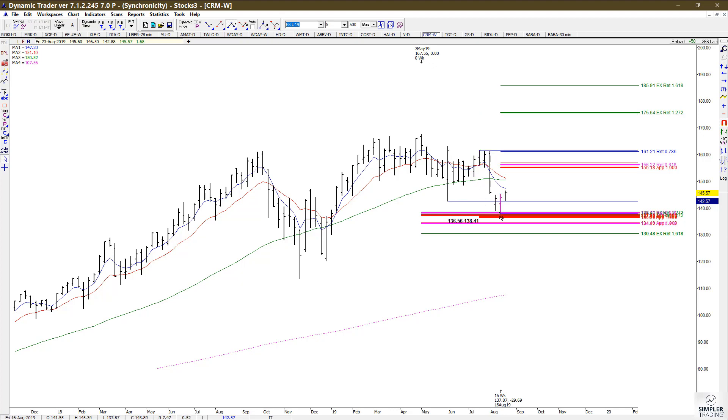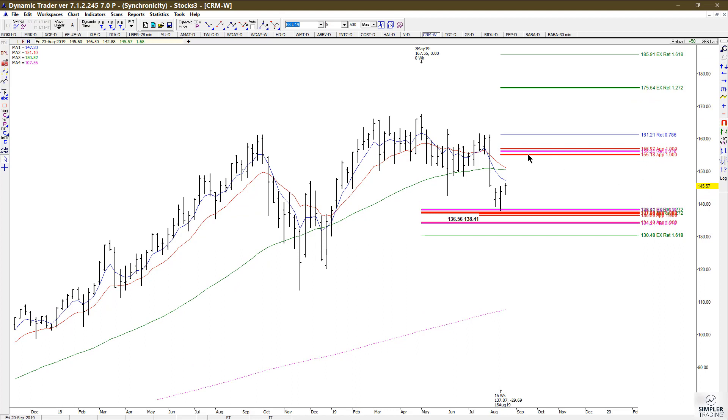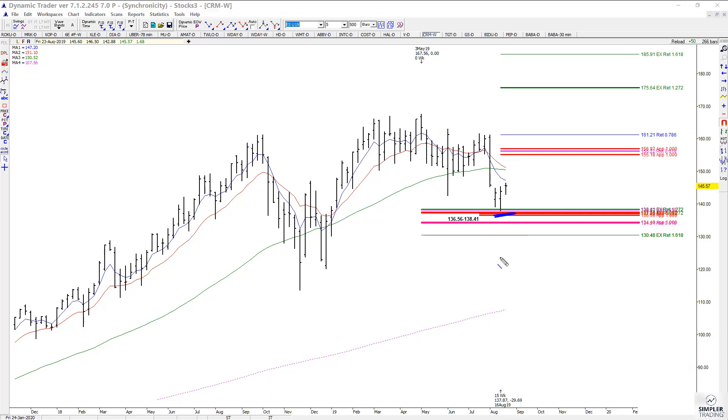You just have to know up front that if we get up into this resistance, this is your next important decision point and it would have to be cleared if this was indeed a more important low — because obviously you have to clear this area to get to the next area. I'm looking at buying on pullbacks in CRM with the max risk underneath this weekly support.